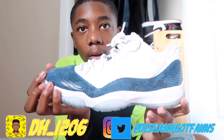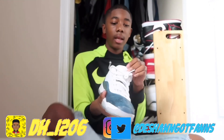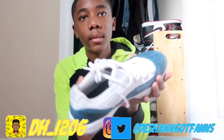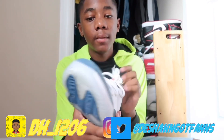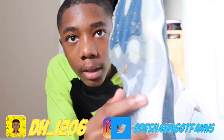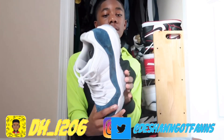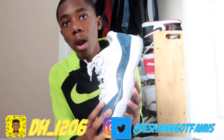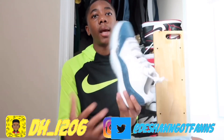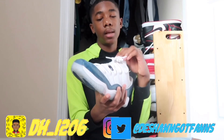My next pair of shoes are the Jordan 11 Low Snakeskin. I don't like this shoe at all — they look icy on camera but they're big and bulky, and they get dirty easily. If you wear your 11s too much or get them wet on the bottom, they start to turn a different color. My dad got me these for my birthday, which is in April.